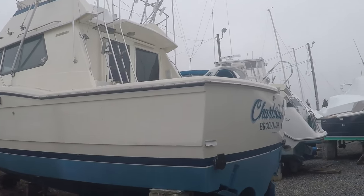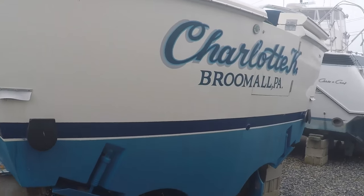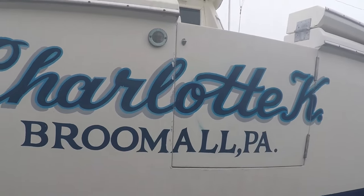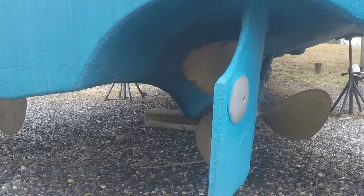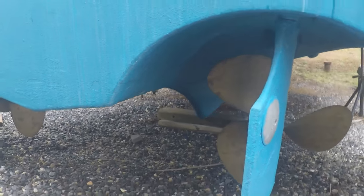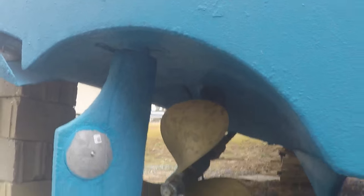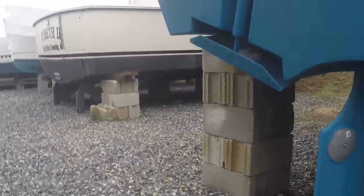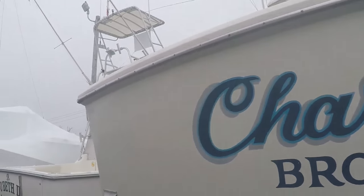I'm going to start at the stern of the boat. Come around — as you can see, it's got blue bottom paint, just to give you a quick shot of the stern. It's named Charlie Kay. Let's show you the fresh paint, new zincs. Trim tabs are all zinked. Needs a little cleanup, but really, really clean boat for the year.